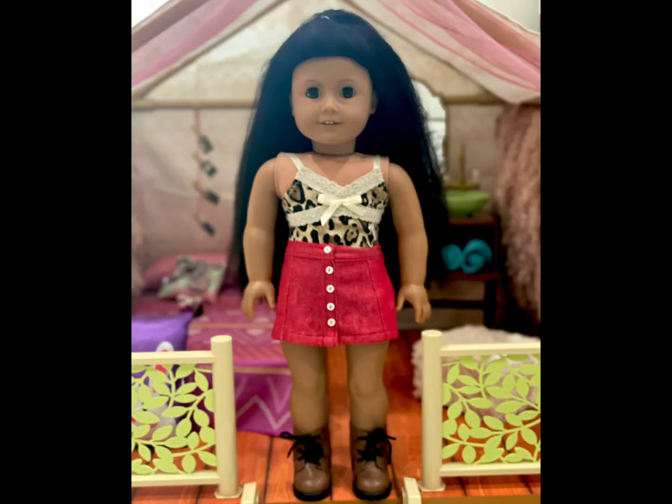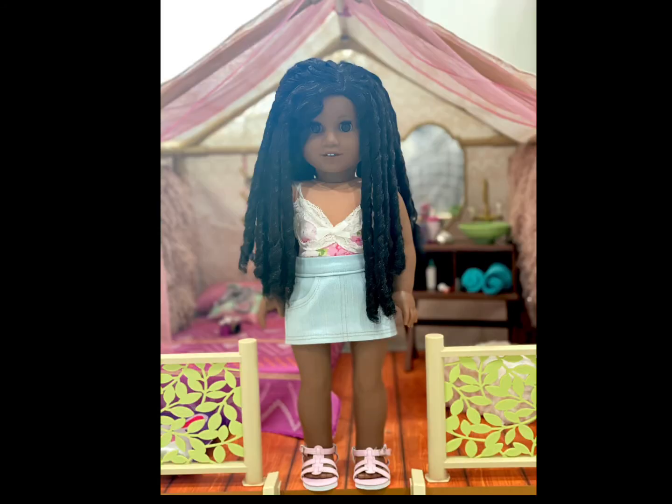Ainsley is wearing this leopard top from an unknown Etsy seller. Her skirt is from Gumby Cat Doll Clothing, and her boots are either from the Ireland outfit or Blair's collection.